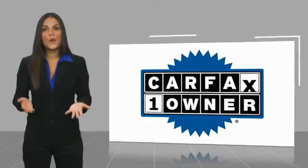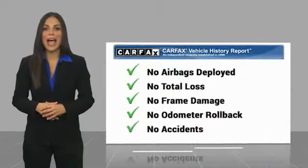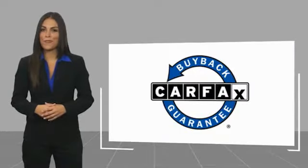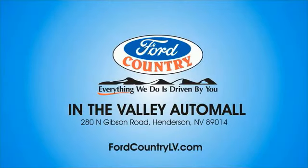This is a one owner vehicle with a Carfax vehicle history report. Be sure to find a complimentary copy of this report online or contact the dealership. This vehicle qualifies for the Carfax buyback guarantee. Visit Ford Country in the Valley Auto Mall.